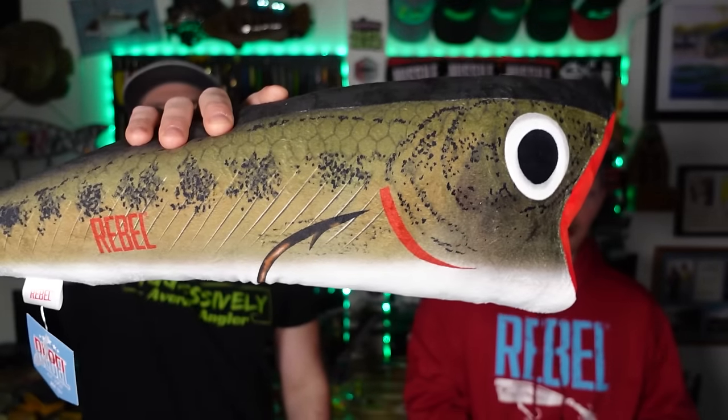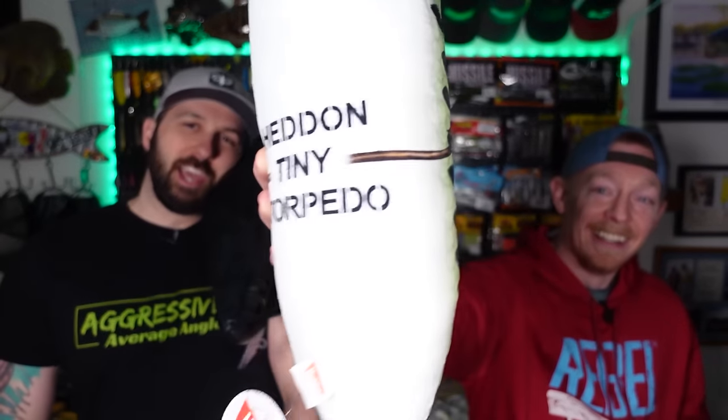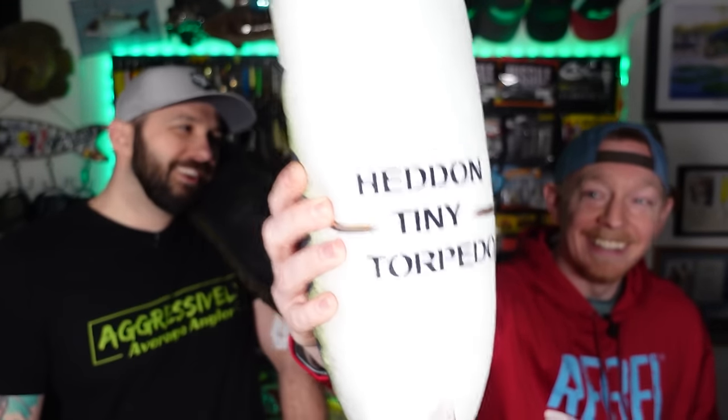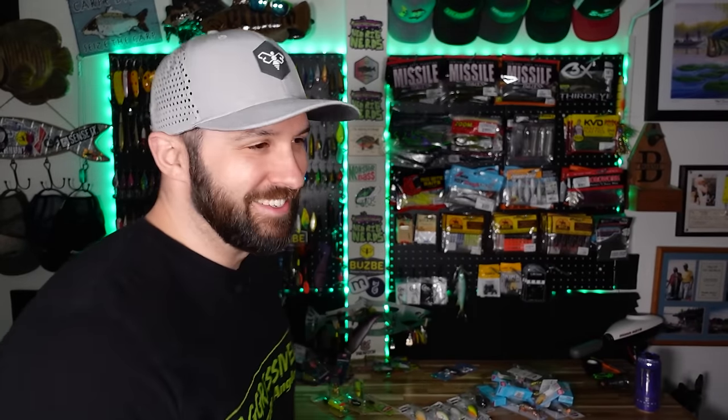First off, we got some pillows. As soon as I saw that they made these, I had to have them. Two of my favorite baits of all time are immortalized in something for your head. This is a hammock pillow now — it's going camping in the hammock. They have the Tiny Torpedo and the Rebel Pop-R, which will be featured later. They won't catch fish, but they will catch Z's.